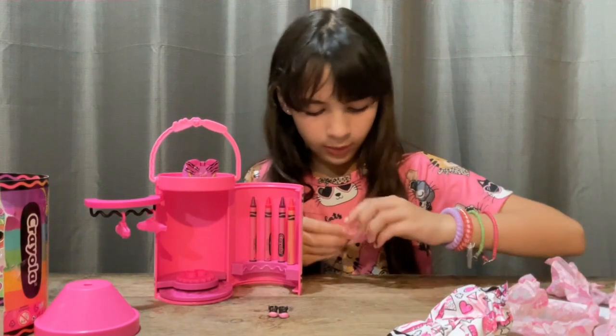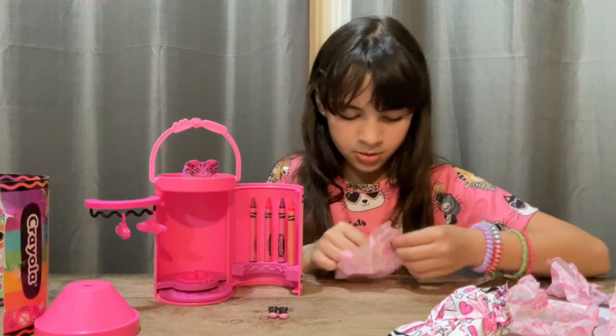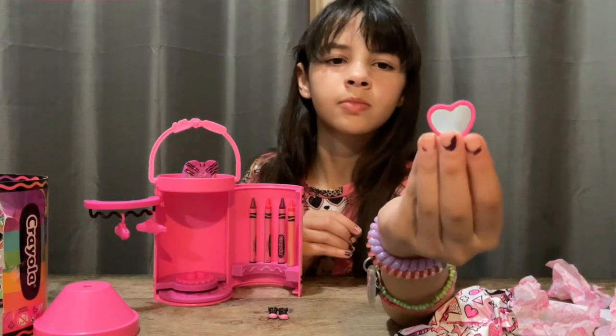I wonder what this surprises. Headband, I'm guessing. Nope. The mirror. It's like a frog.